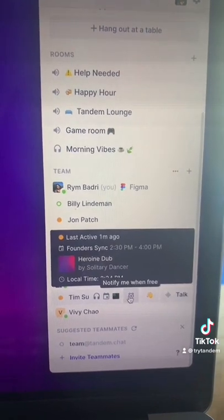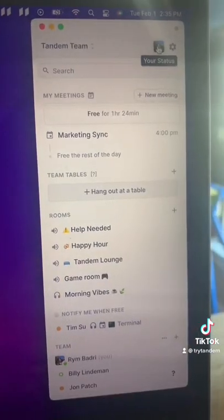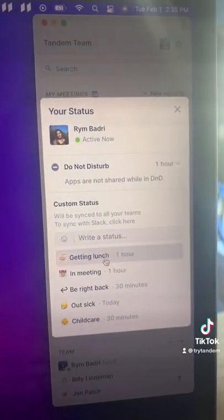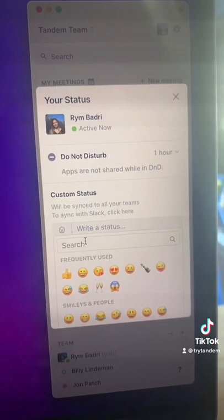You can ask the app to notify you when they're free so you can chat with them later when they're available. You can customize your status to let your team know what you're up to, or even create your very own if none of these fit what you're doing.